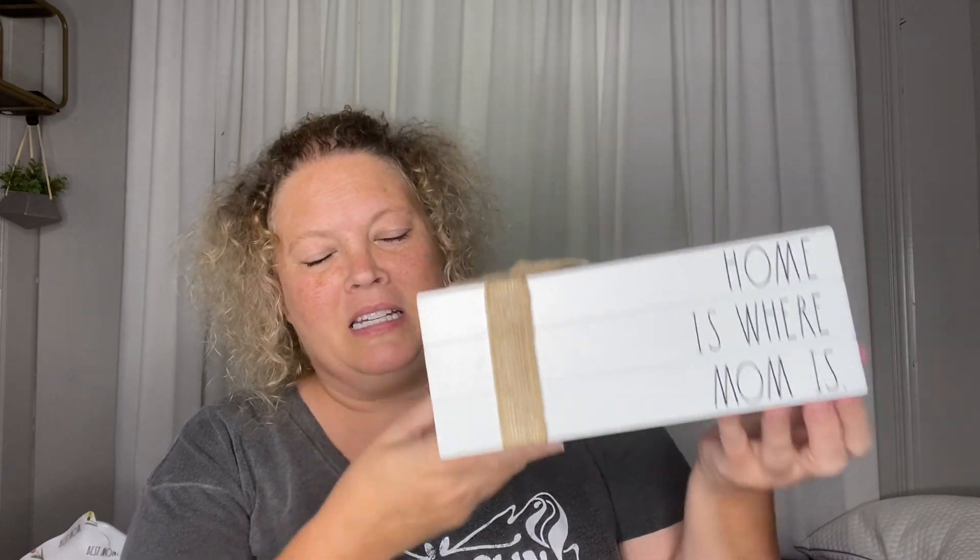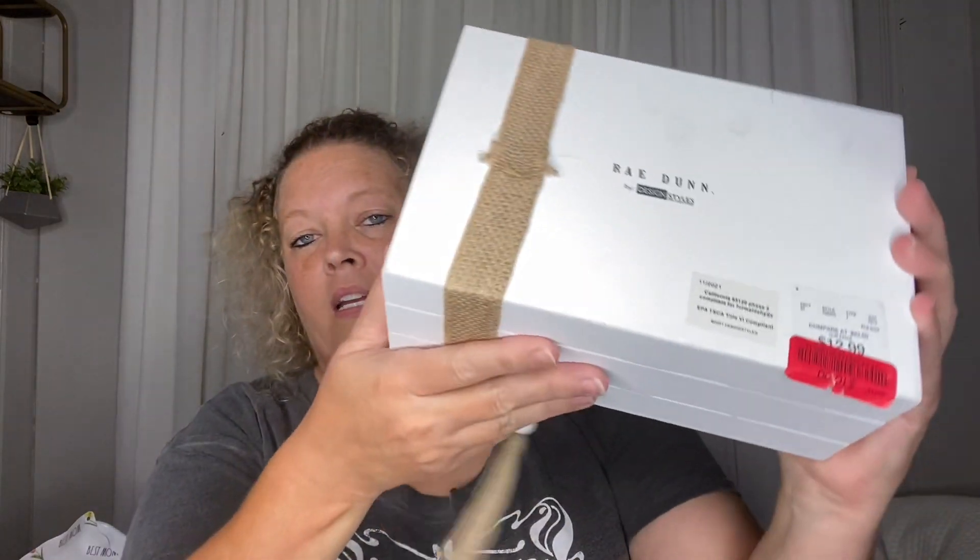She picked up this 'Home is Where Mom Is' piece — and this is absolutely true! It was $12.99 and she got it for $10. It's like a little stack of faux books.